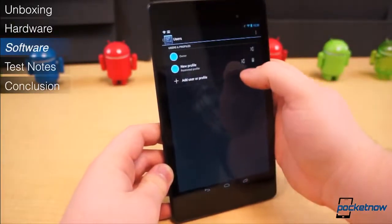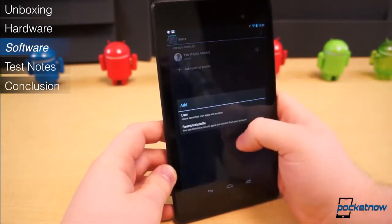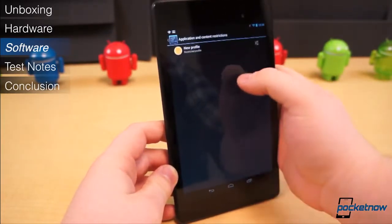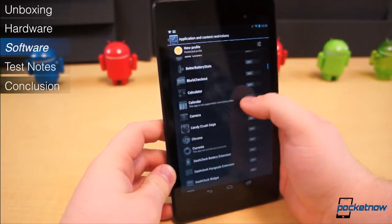One great new feature from Android 4.3 is multi-user support with restricted profiles. You can create multiple user accounts and restrict which applications those users can access. This is a fantastic feature for families who may share a single tablet.